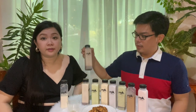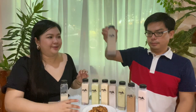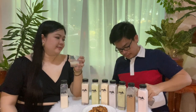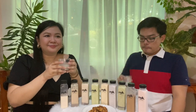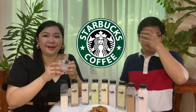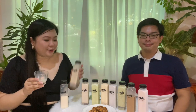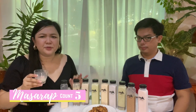The next flavor to try is the coffee caramel. Coffee caramel — sarap! It really gives off Starbucks vibes, and this is only 75 pesos, guys. Although I'm not a coffee drinker, ang sarap ng lasa niya. It's super sweet, which is exactly the kind I like.